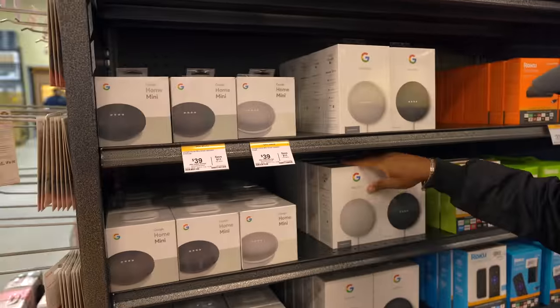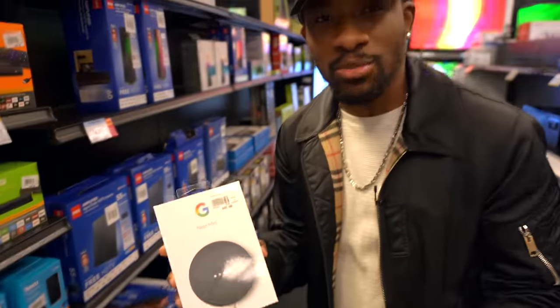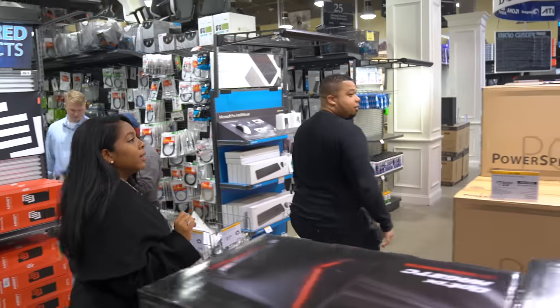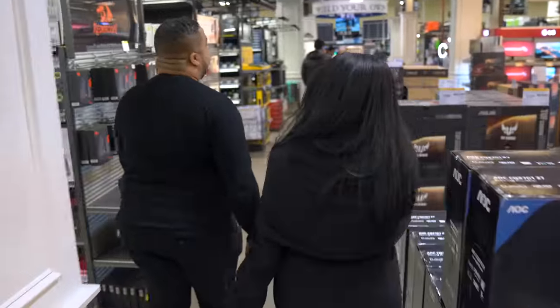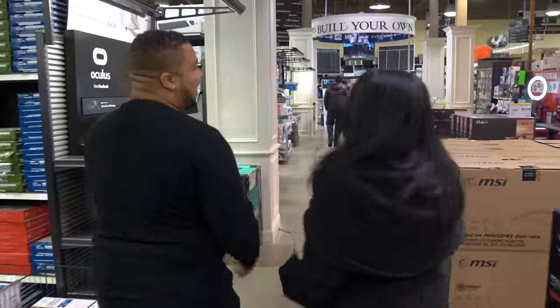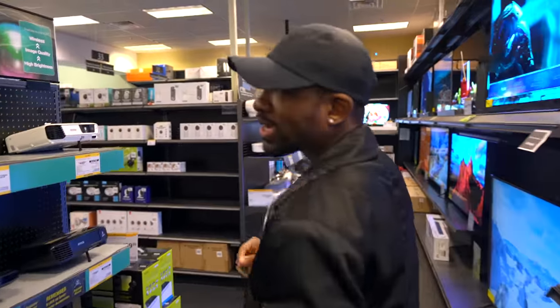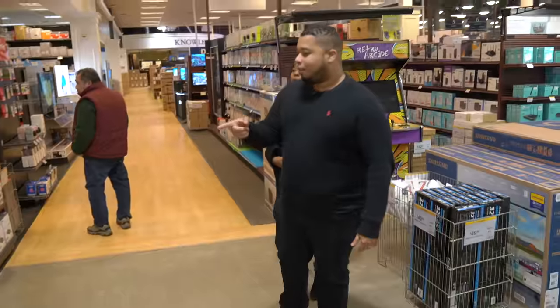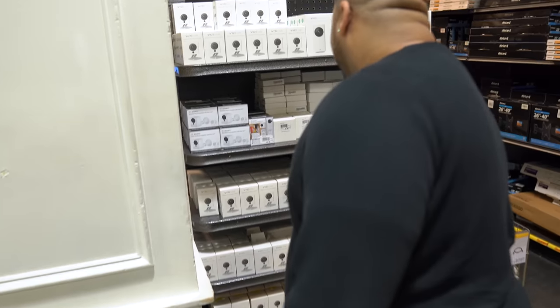We got the Nest Mini, second gen — small and mighty, 50 bucks. You can't have a Smart Home without some kind of voice assistant, so let's go Google. I'm happy I came all the way from Maryland. There are like two Micro Centers in Maryland. So did you case the place before you came here? No, I didn't cheat. We're in the home automation aisle now. I know these cameras are actually pretty good, so we're going to get one of these.